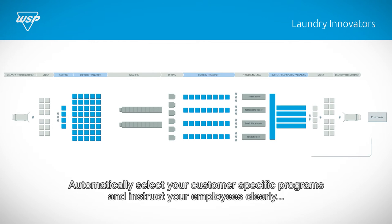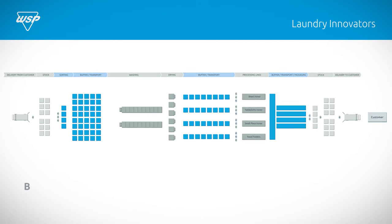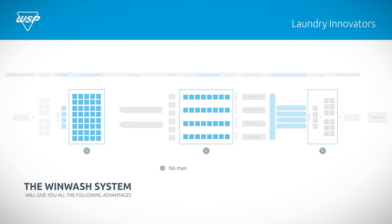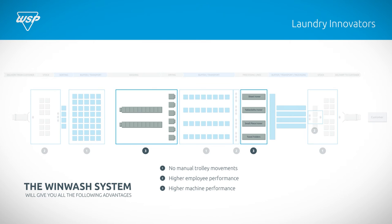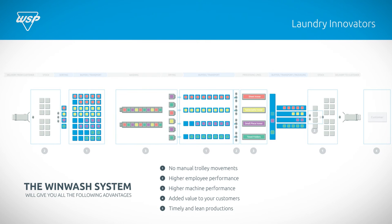Automatically select your customer-specific programmes and instruct your employees clearly about customer-specific requirements. Add value for your customers without the extra costs. The WinWash system will give you all of the following advantages: no manual trolley movements, higher employee performance, higher machine performance, added value to your customers, timely and lean productions.